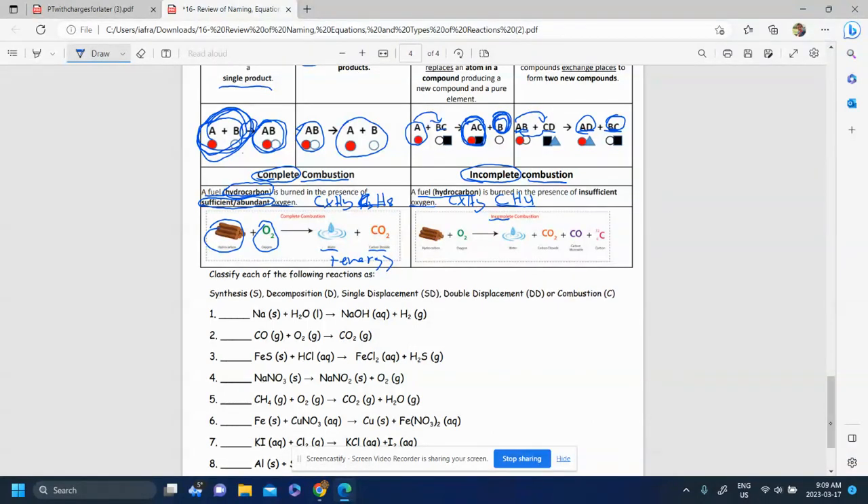For an incomplete combustion, you have a hydrocarbon reacting with oxygen, but the oxygen is insufficient — not enough. You'll get similar products: water and carbon dioxide, but in addition to those you'll also get carbon monoxide and just the element carbon.